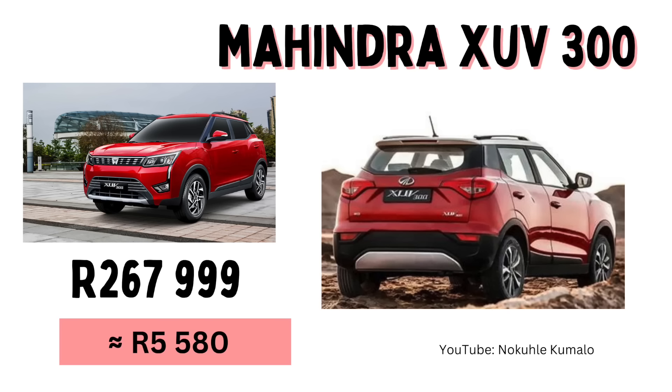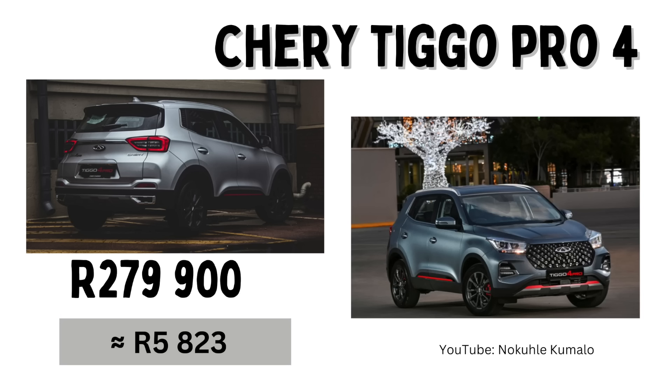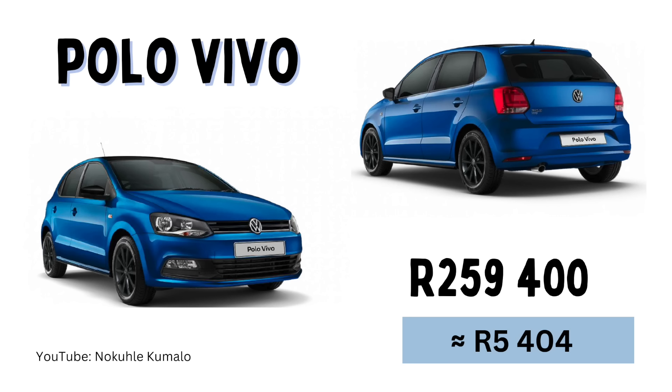All right, so that's your top 10. Not sure if your fave made the list or not, but don't worry — I do have a couple of extra cars I wanted to quote just for your interest. There's the Mahindra XUV300 — Mahindra has made quite a big comeback these last few months — coming in at R267,999 or a monthly installment of R5,580. The Chery Tiggo 4 Pro is R279,900 or a monthly installment of R5,823. And then lastly the Polo Vivo coming in at R259,400 or a monthly installment of R5,404.